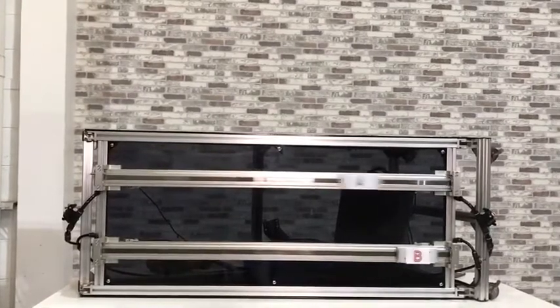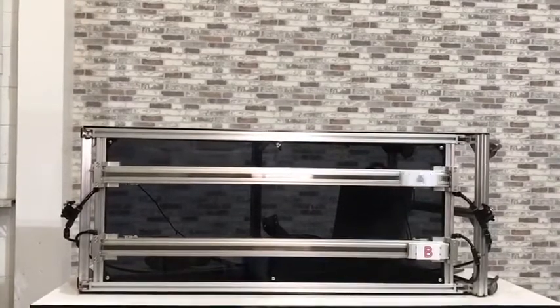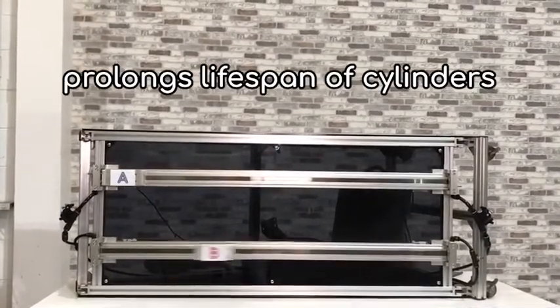With the BJSU, you can shorten cycle time, reduce sounds and shocks, and prolong the lifespan of cylinders.